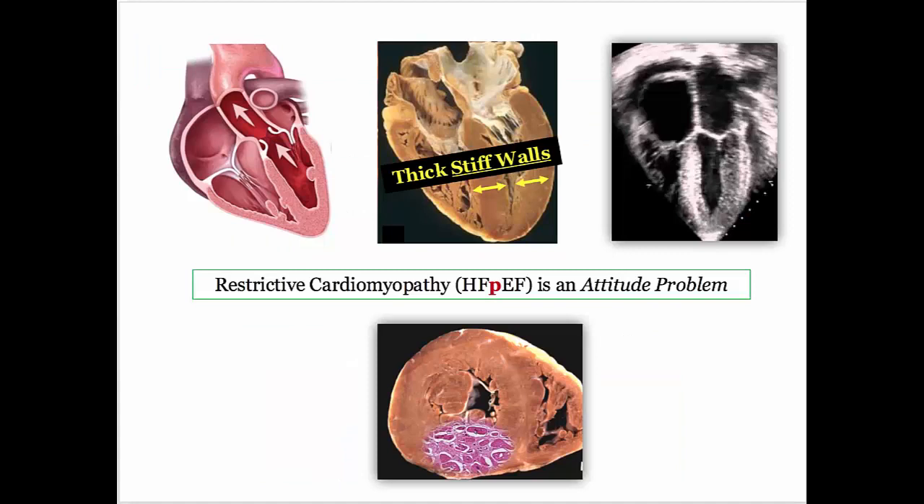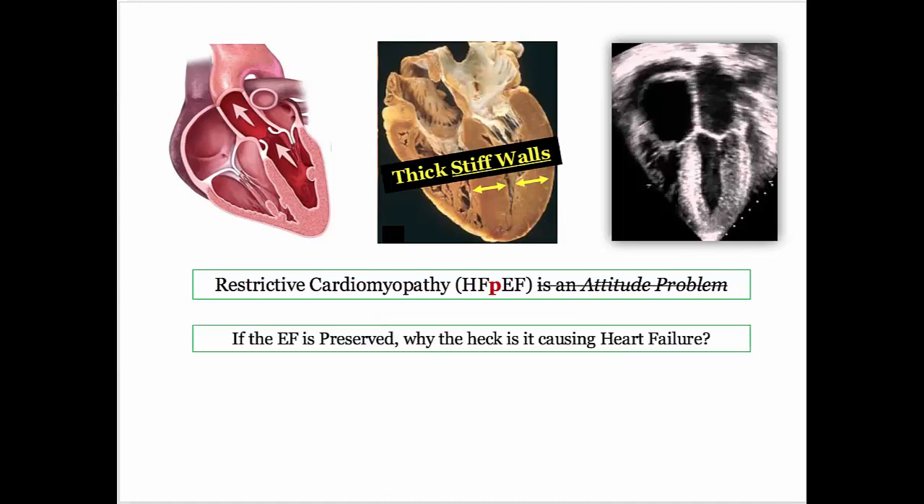Unlike the genetic disorders previously reviewed, restrictive cardiomyopathy — that is, heart failure with preserved ejection fraction, with an emphasis on preserved ejection fraction — is a disorder that suffers from an attitude problem. It isn't really an attitude problem, but if the ejection fraction is preserved, why the hell is it causing heart failure? Hopefully we'll sort out this apparent paradox during this presentation.